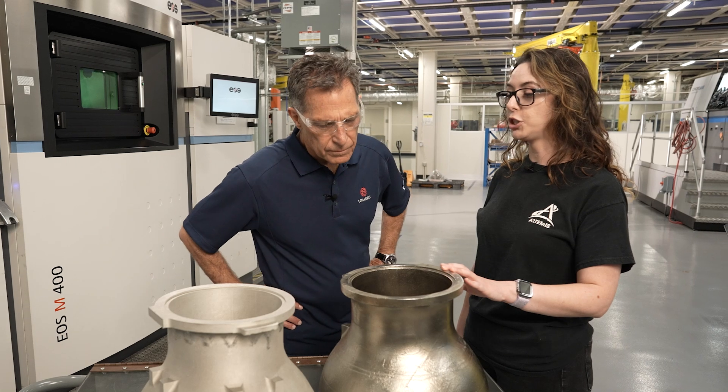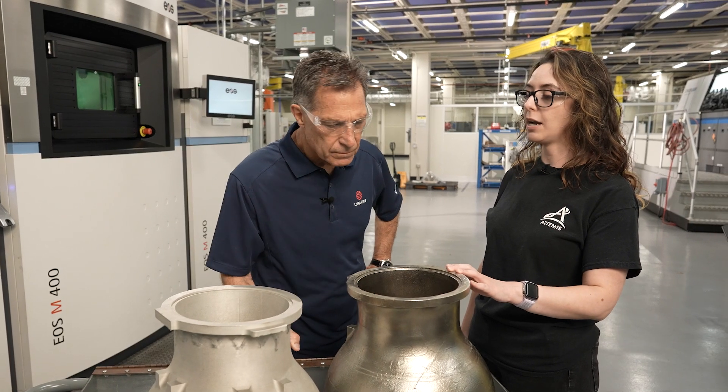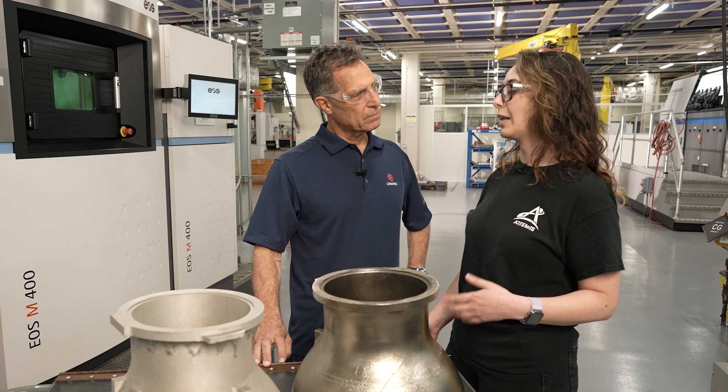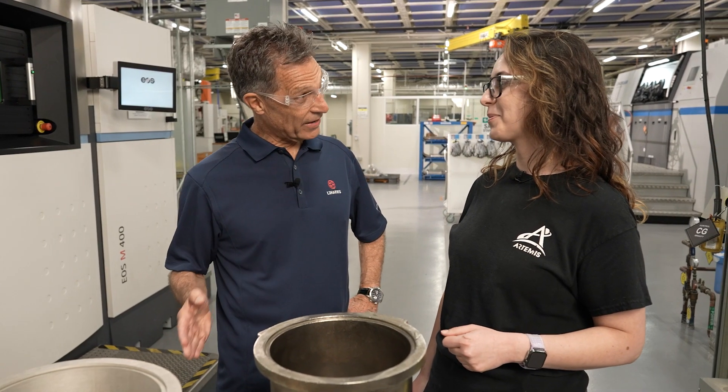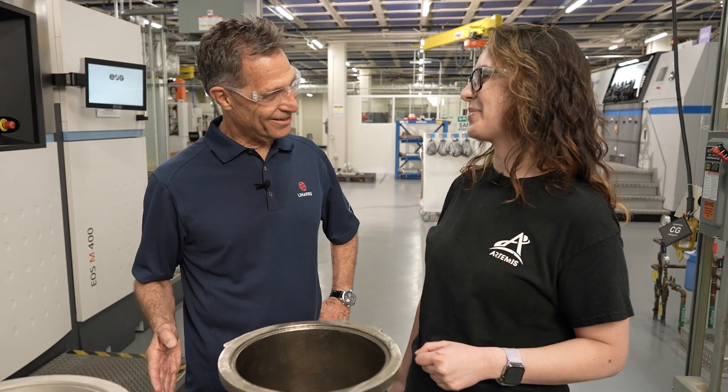Traditional manufacturing used to take approximately three years and around 140 welds. With additive manufacturing, we're down to about 11 months and we've reduced the number of welds by about 97 percent — from three years to just 11 months.